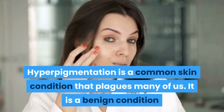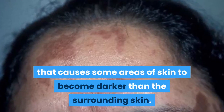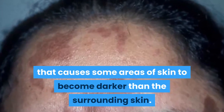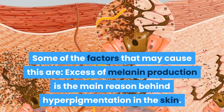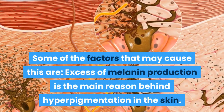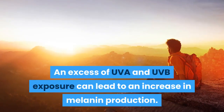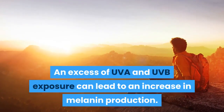Hyperpigmentation is a common skin condition that plagues many of us. It is a benign condition that causes some areas of skin to become darker than the surrounding skin. Some of the factors that may cause this are: excess melanin production is the main reason behind hyperpigmentation. An excess of UVA and UVB exposure can lead to an increase in melanin production.